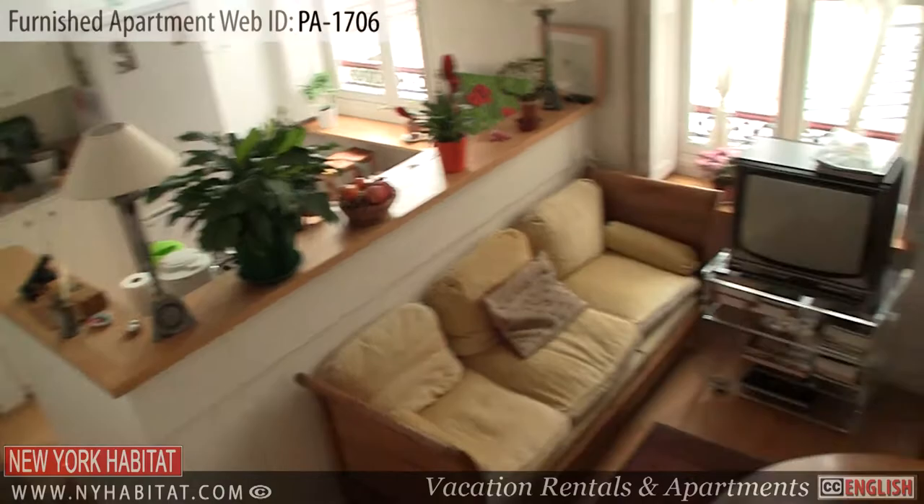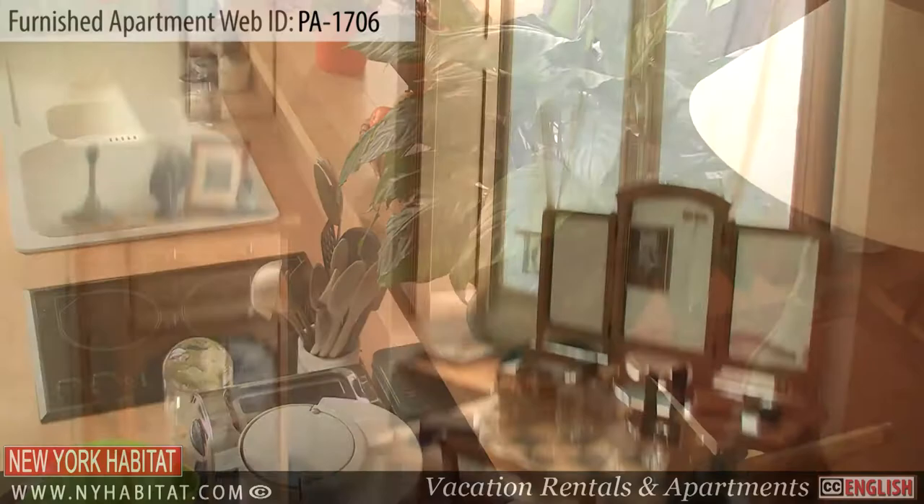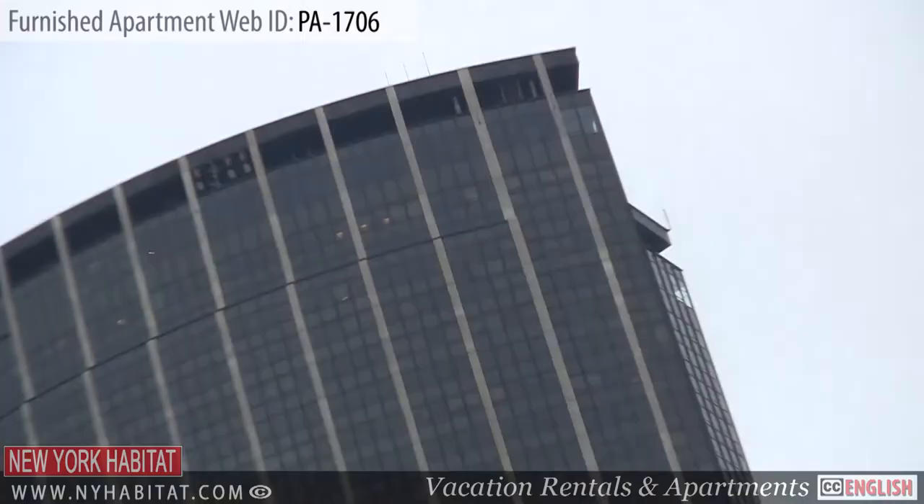This charming furnished apartment is perfect for your stay in Paris. Now let's go visit the surrounding neighborhood of Montparnasse.